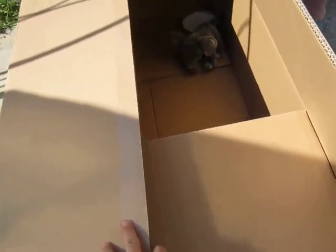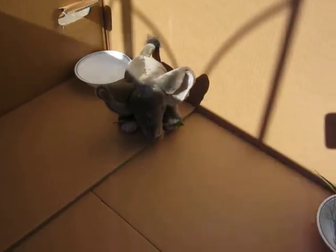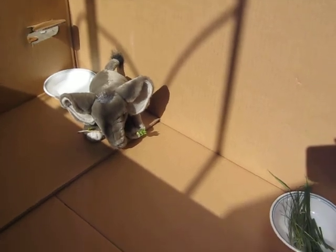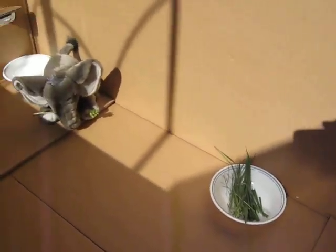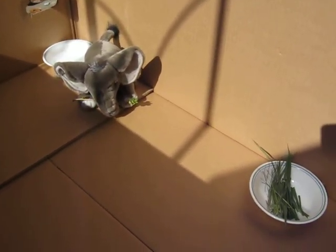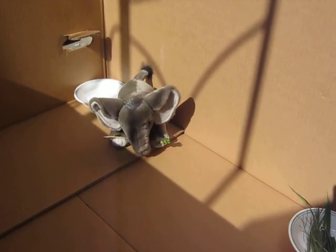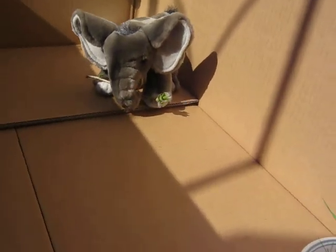What the heck is it? It's my micro mini elephant from Africa! I know I'm about seven stuffed elephants behind on the Brigs for Elephants plan, but a micro mini elephant — are you kidding me?